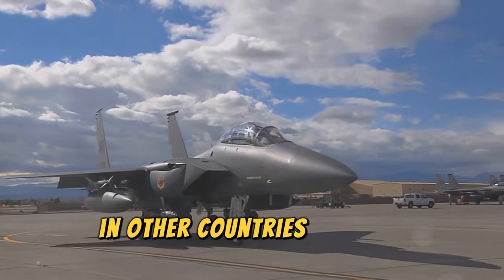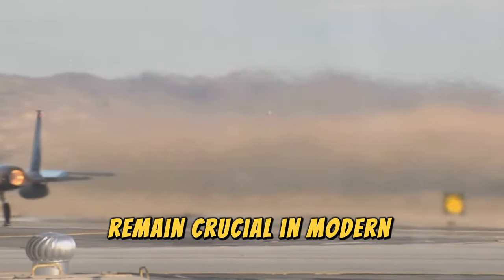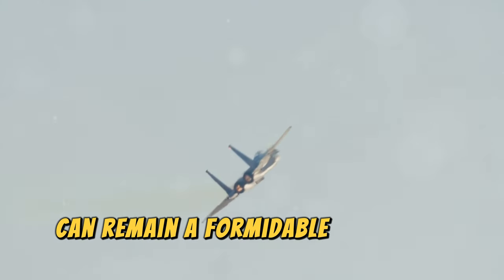It continues to serve in the US Air Force and other countries. Updated versions like the F-15E Strike Eagle remain crucial in modern operations. The Eagle is a testament to American ingenuity — a well-designed aircraft can remain a formidable force for decades.